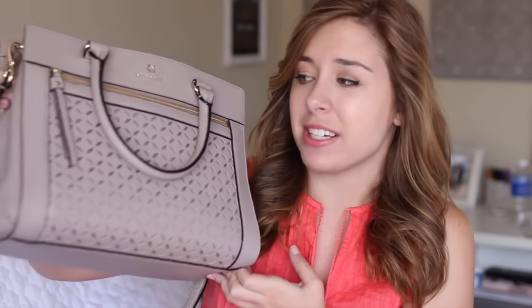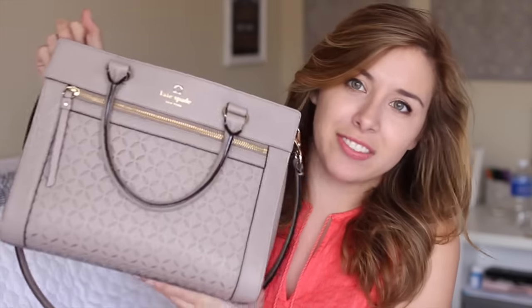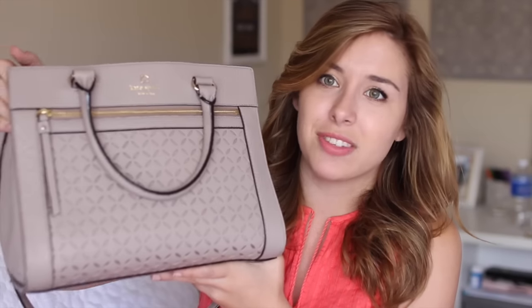Hey all, so today we're going to be doing an updated What's in My Purse for the springtime, and this has been the purse I've been carrying around lately. It is from Kate Spade — I got it for Christmas, but it's perfect for springtime because it has eyelet on it. This is just like the definition of spring to me in a bag. You can get it at the outlet and it comes in a lot of different colors and shapes, so I'd check out your local Kate Spade outlet. Without further ado, let's get into it.